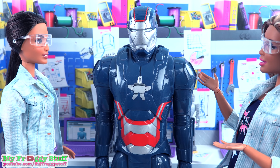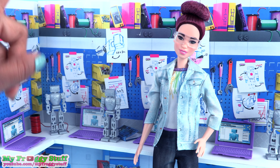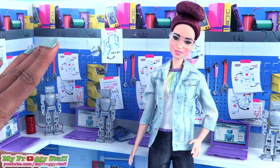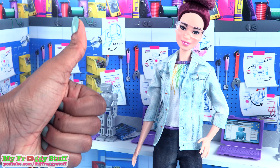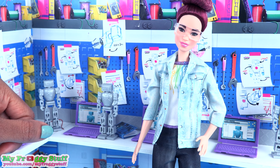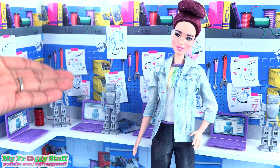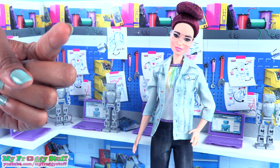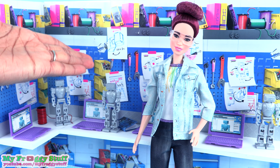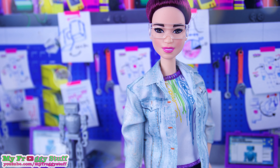How about helping me build one of these in my size? Thank you for joining us while we took a look at the 2018 Career of the Year Barbie Robotics Engineer. Like, comment, share, and subscribe. Don't forget to ring the bell and follow us on Instagram at MyFroggyStuff and TheFrogVlog. We will see you next time for another Unbox Daily. And that's our collection for now.